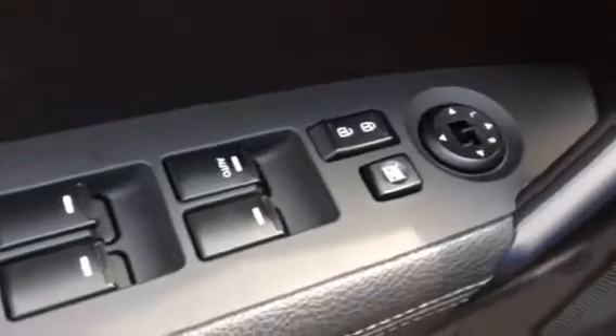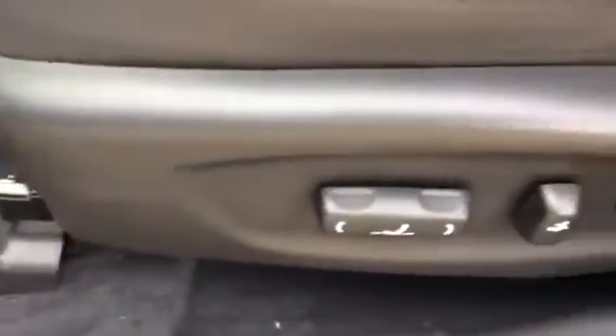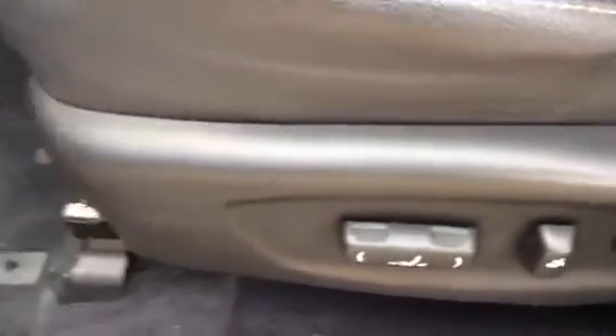Let me just show you some of the features of this vehicle. You can see that it does have things that you expect: power windows, power door locks, power side mirrors — and those side mirrors are heated. Remote keyless entry, and in fact this one has a smart key so it's push-button start. You can also see that this driver's seat is a power driver's seat.